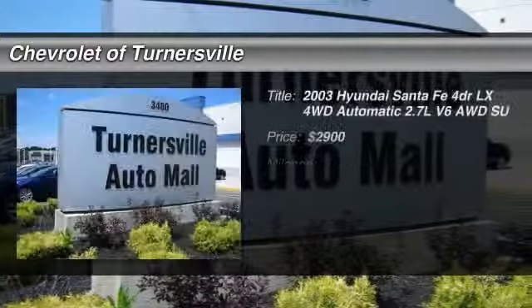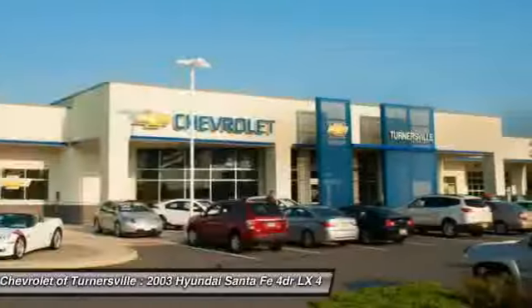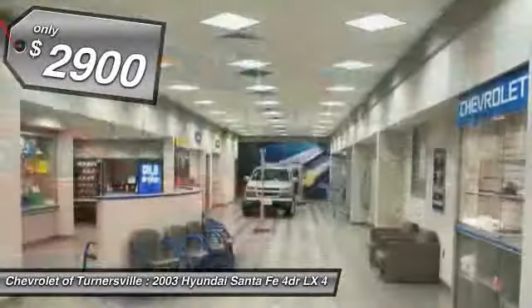The 2003 Hyundai Santa Fe. Style, quality, performance, value. Need we say more? And is priced below $5,000.